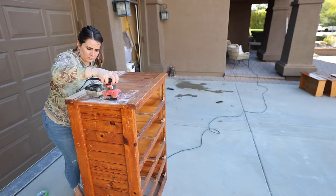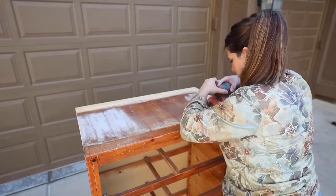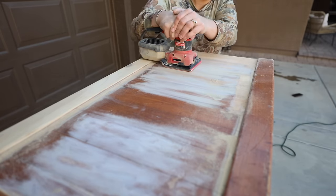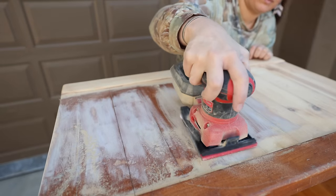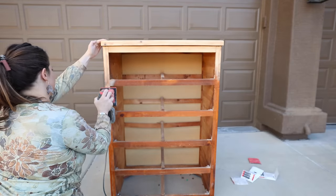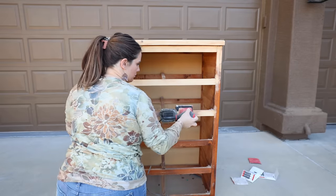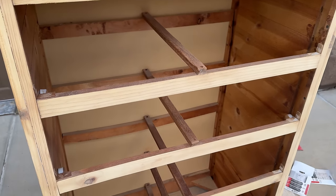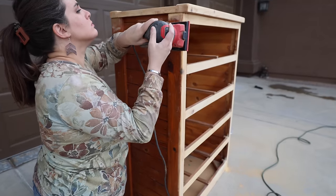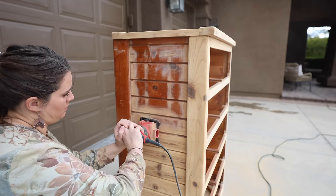Almost immediately when I started sanding this, something about the way it started sanding really scared me — it made me feel like it might actually be particle board. I checked on the inside and you could tell it's wood, but I was second guessing myself, which is why I was randomly sanding in different spots. Thankfully, it is full hardwood all the way around. It did take me literally two to two-and-a-half hours to sand all of this. Sanding is one of those things I always think I like, but after the first 30 minutes on a big project I start second guessing my decision — like, did I really want the raw wood look? But I usually stick with my original thought and I'm always happy with the decision.